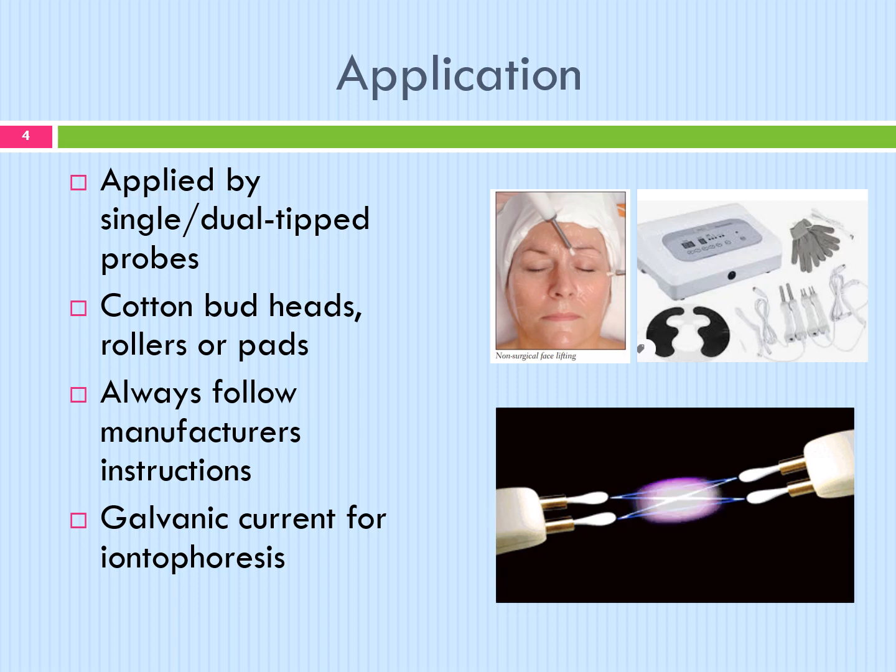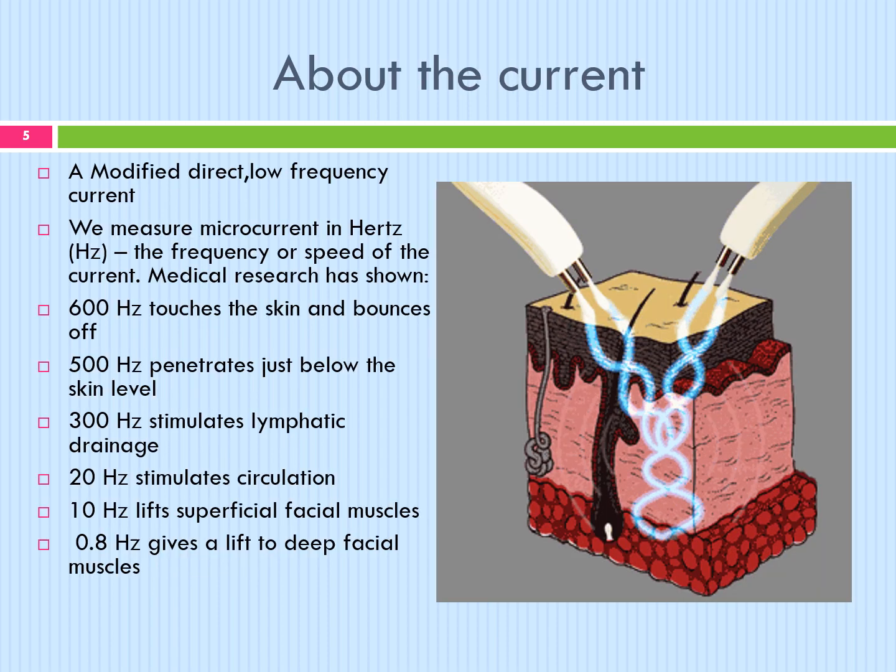A course of treatments is highly recommended rather than just one treatment. Microcurrent uses different combinations of current, frequency and waveforms to penetrate through different levels of the tissue. Microcurrent is a thousand times smaller than a milliamp and a million times smaller than an amp — that's how tiny it is. It's a modified, direct, low frequency current. We measure microcurrent in hertz, which is the frequency or speed of the current.